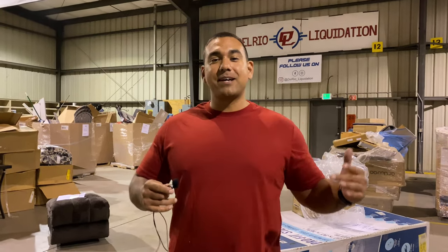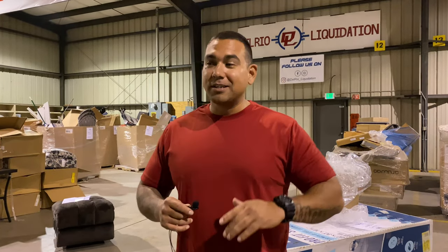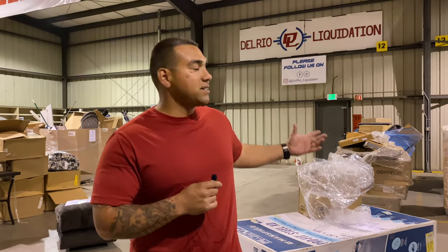What's going on guys? Nate Del Rio with Del Rio Liquidation here. My wife and I own Del Rio Liquidation. We sell liquidation pallets. We get pallets from all your big brand stores — your Amazons, your Lowe's, Home Depots, Target, Walmarts — you name it, we can get it. So we sell, we flip pallets. We also sell individual merchandise.